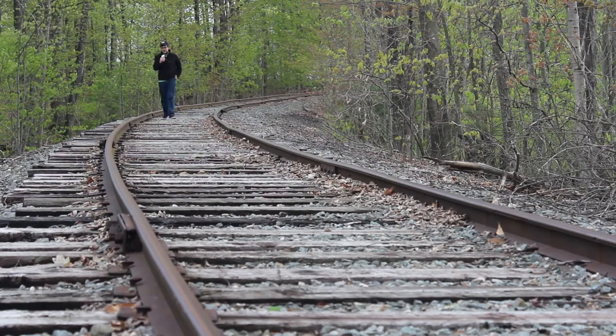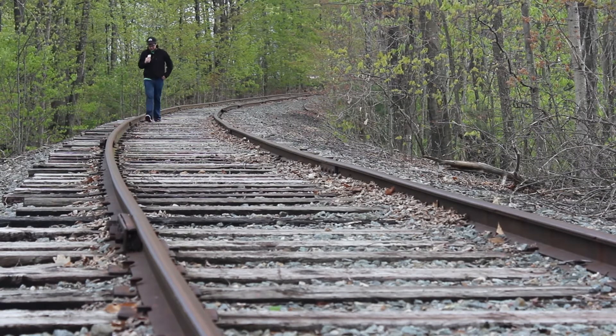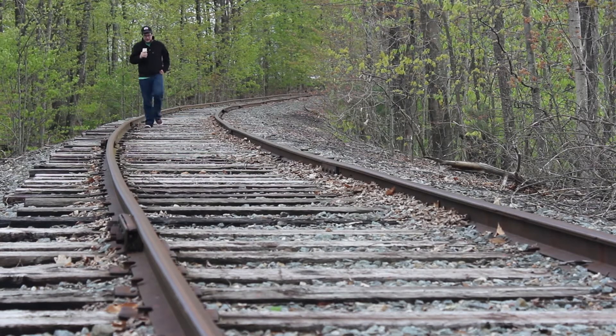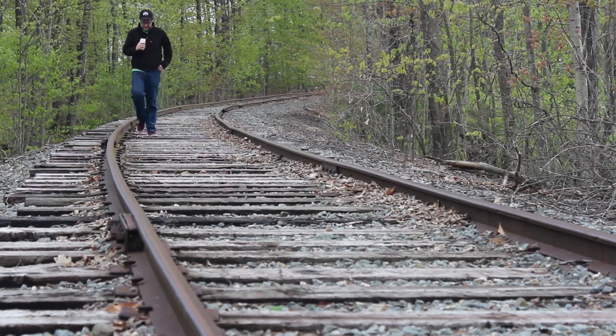Thanks, narration Keller, for filling us in on the history and stuff of this train track. No problem — it's really cool. Not much more to say about it than that.